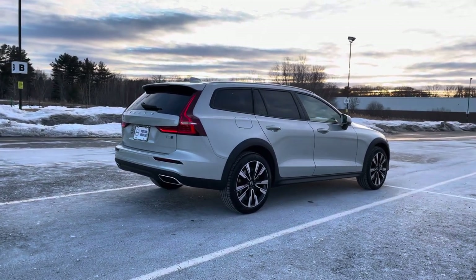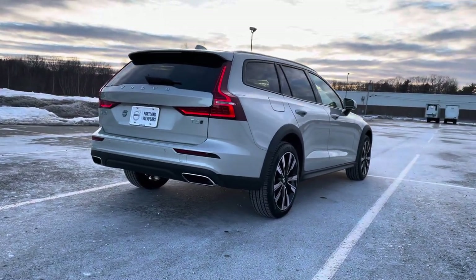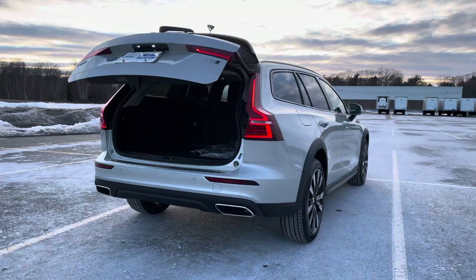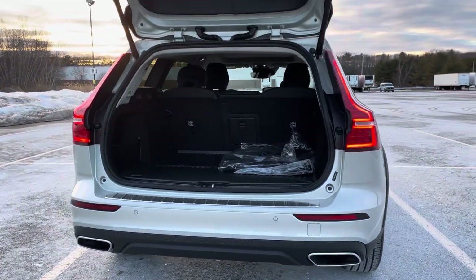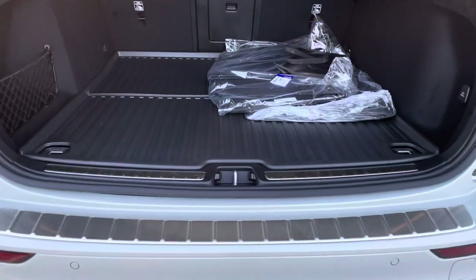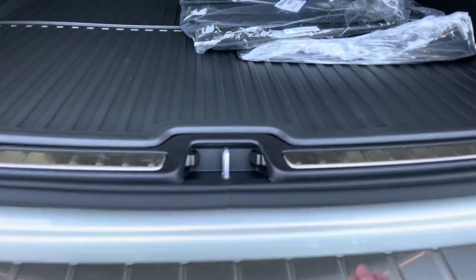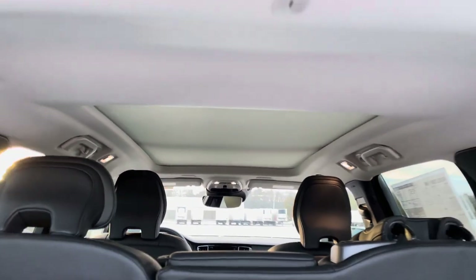Dual integrated tailpipes, keyless entry, and a good amount of space back here. The skid plate and scuff plate are part of that protection package. You also get those rubber mats and a giant panoramic sunroof.